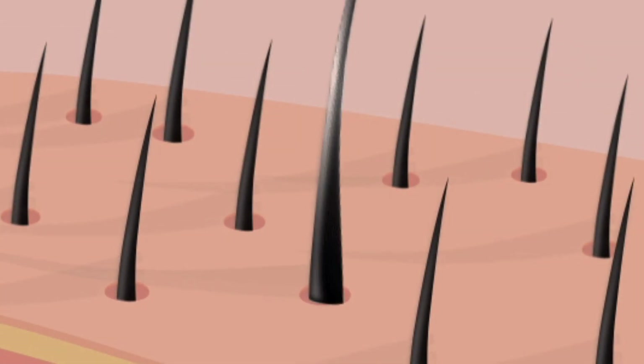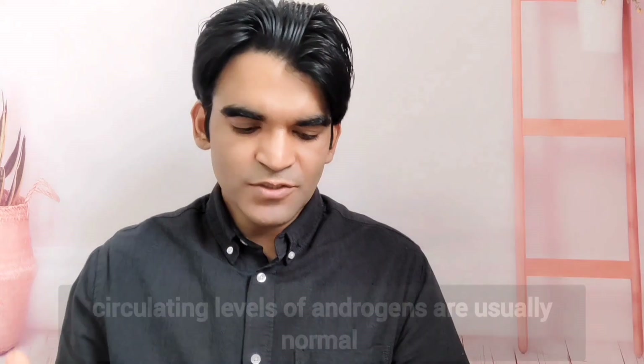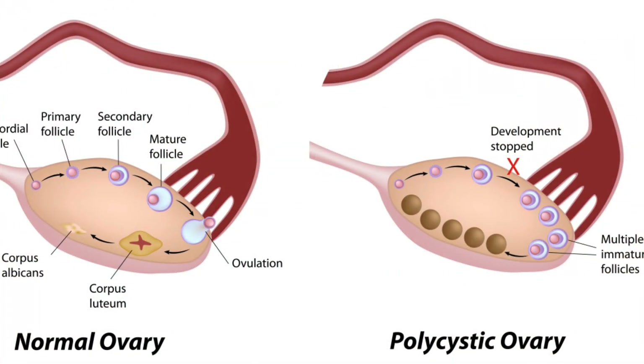Over time, the follicles become smaller, producing shorter and finer hairs. Circulating levels of androgens are often within the normal range in both sexes. In women, it could be because of polycystic ovarian disease or adrenal disorders.